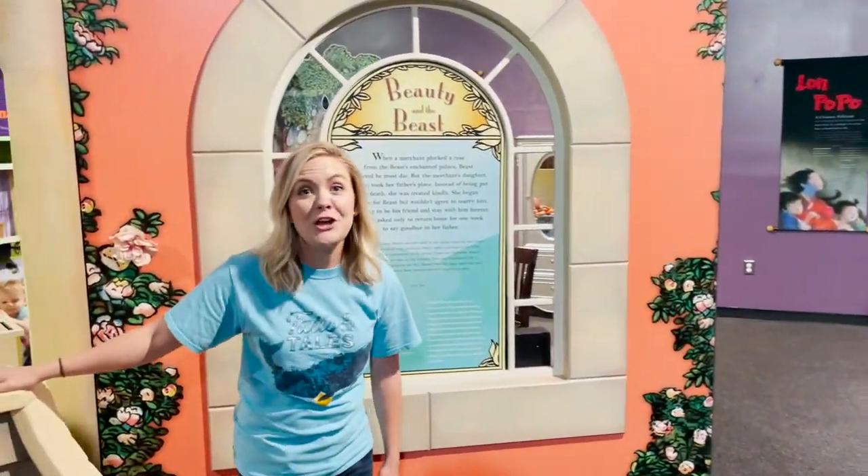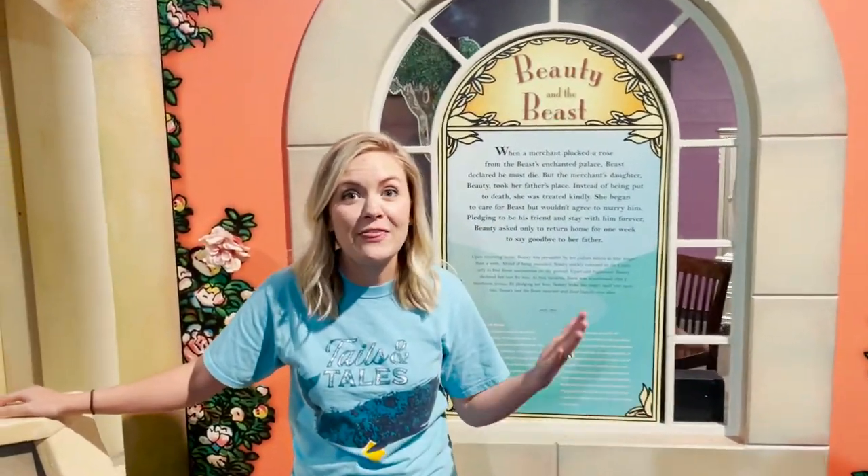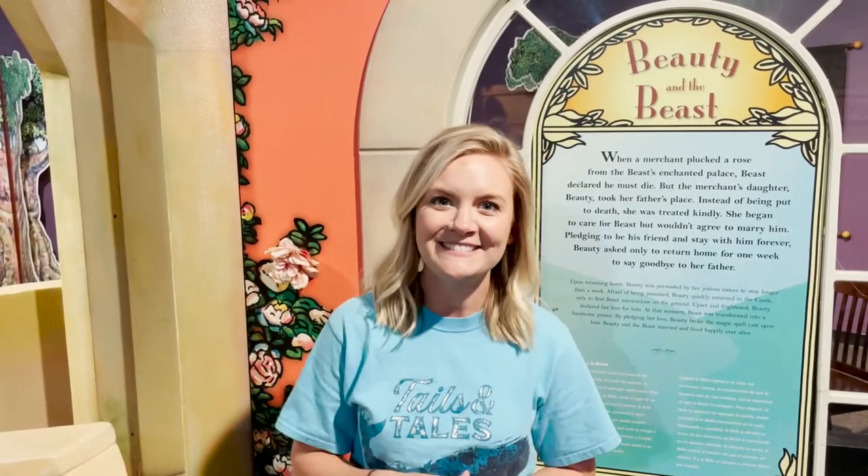So we just wanted to show you some really awesome stuff they have here at the Upcountry History Museum in Greenville. And remember, with the library — if you have your library card, you can check out family passes to come visit the Upcountry History Museum for free. Just contact your local branch and see if one's available for you to check out. We hope you have a great summer and we hope you get to come check out this awesome exhibit here. See you guys!